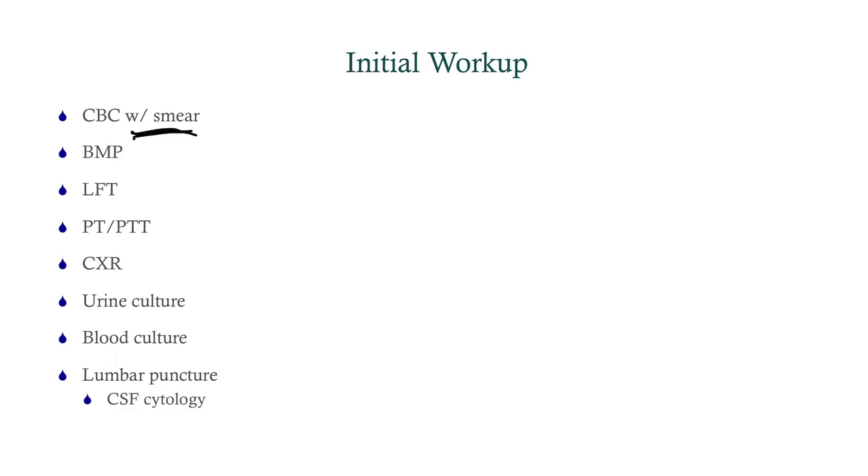We're going to get a BMP and liver function tests. We're going to get a PT and PTT. We're going to get a chest x-ray because she's got this unexplained fever. And for the same reasons, we're getting a urine culture, blood culture, and a lumbar puncture.